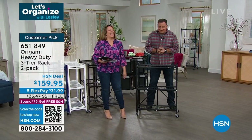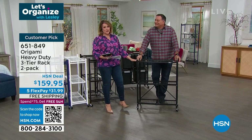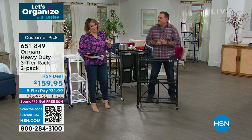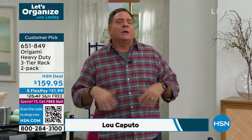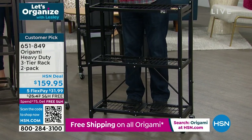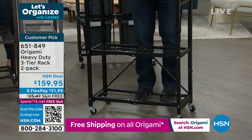Lou Caputo has been at HSN for 35 years. Lou, Origami is our number one organization brand because it's easy, so strong, and money well spent. Once you get Origami, you can't really go back to other furniture because you get frustrated having to assemble everything else. With Origami, you set it up and you're organizing almost immediately — it's instant gratification.